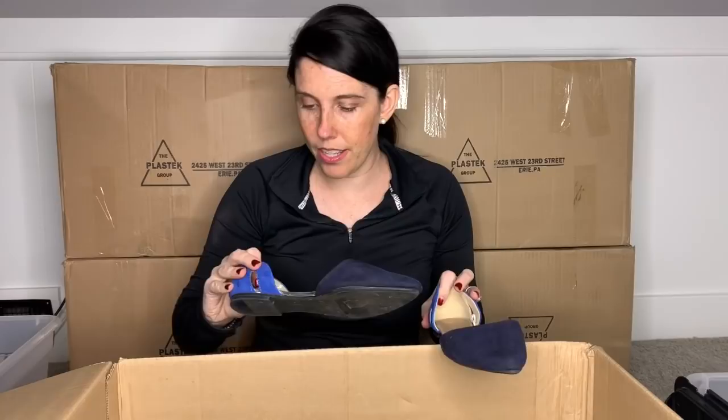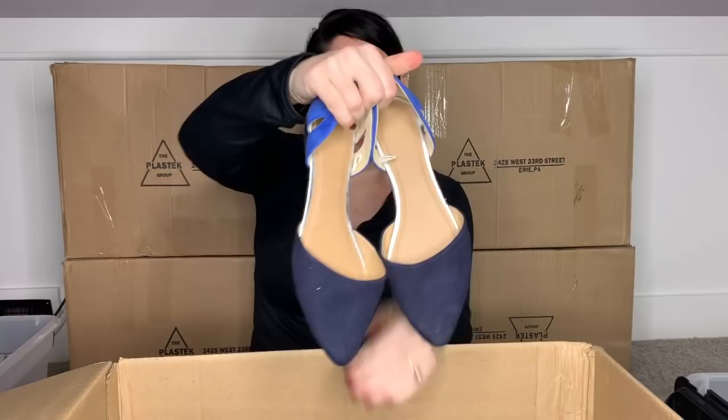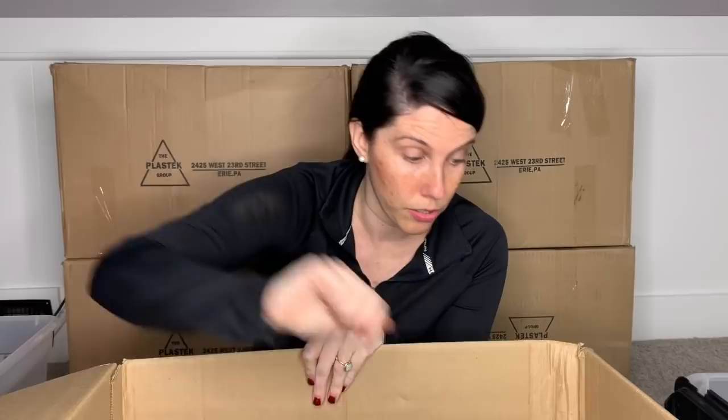This is a pair of Gap flats, size eight. I can tell they are man-made. I will just give these a wiping or a brushing and put these in my box for somebody else to sell for me.